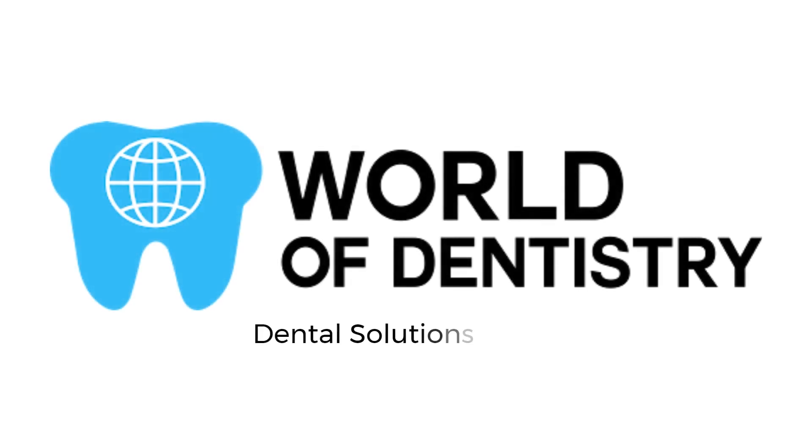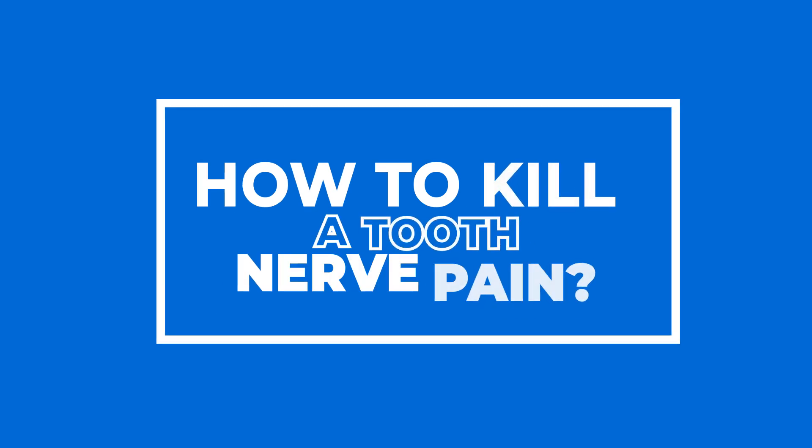World of Dentistry. Dental Solutions for Your Dental Needs. How to Kill a Tooth Nerve Pain.